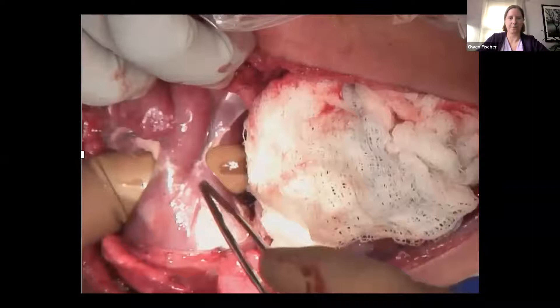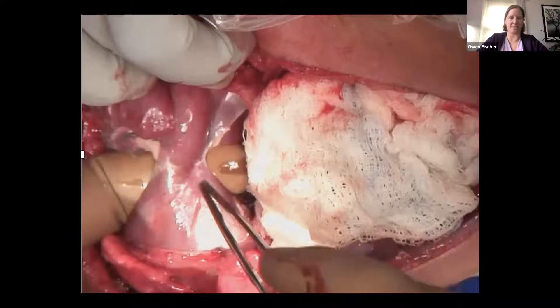Our cardiac surgeon confirmed that there was, in fact, a communication between the two hearts — and there you can see it. It's actually pretty big. The surgeon was able to separately cut that and separate the girls at that time. But had we just discovered that surprise during the surgery, that could have been a very bad outcome.